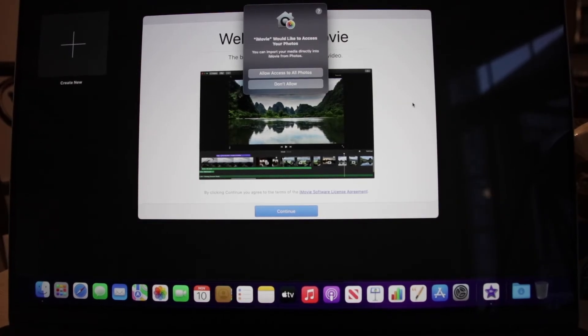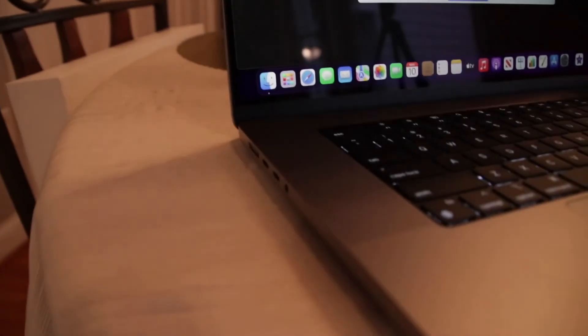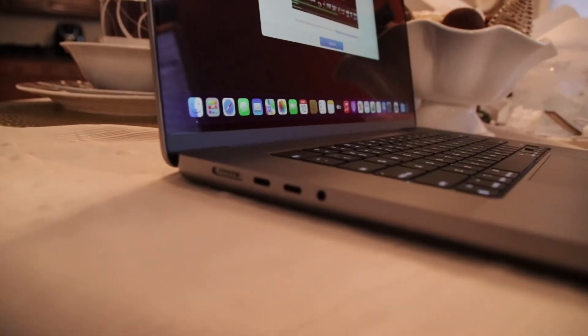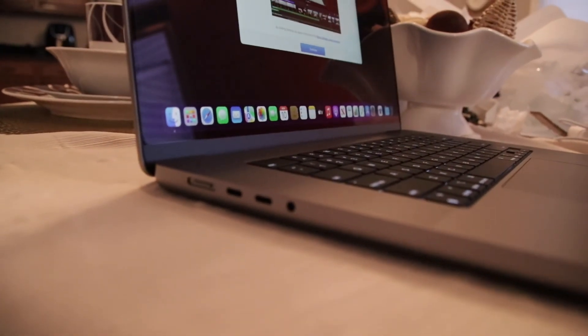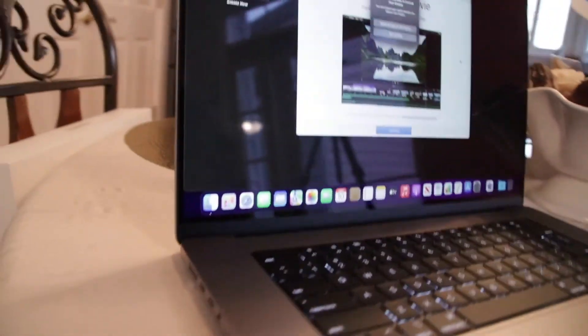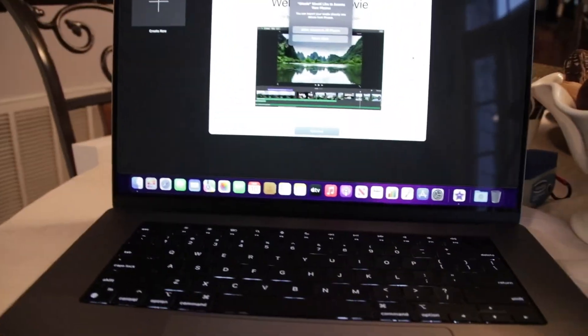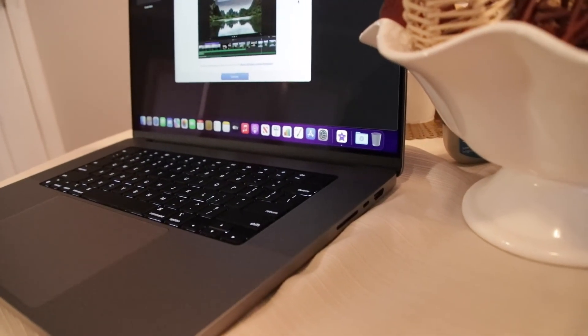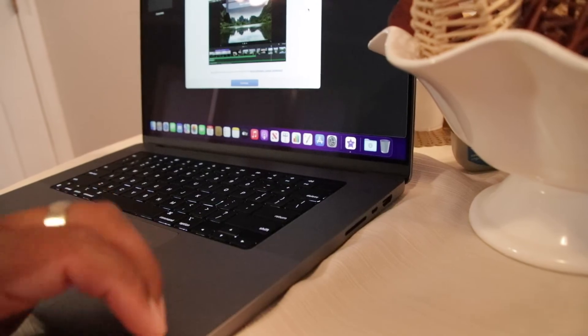So this is my MacBook Pro. We have a MagSafe charger, two Thunderbolts, a headphone jack — which I probably won't use. I heard the speakers are pretty good on here. And then over here there's an SD card slot, another Thunderbolt, and an HDMI.